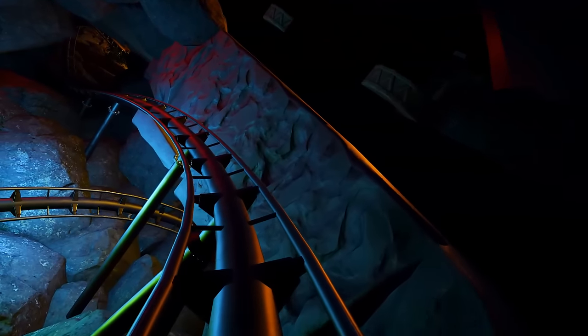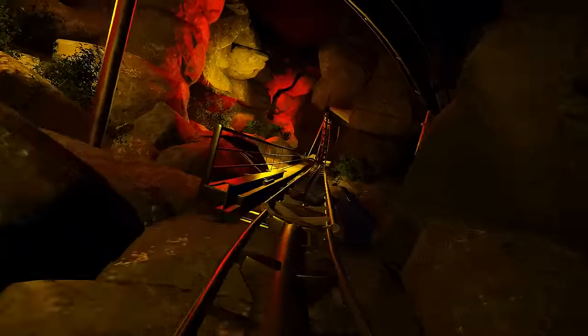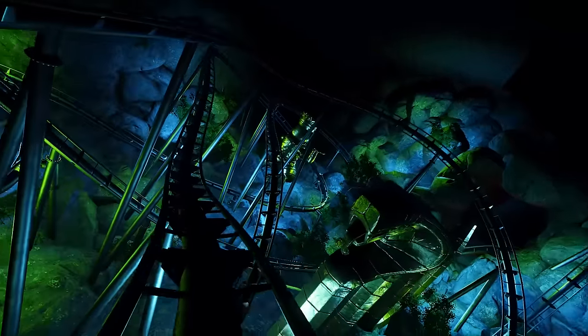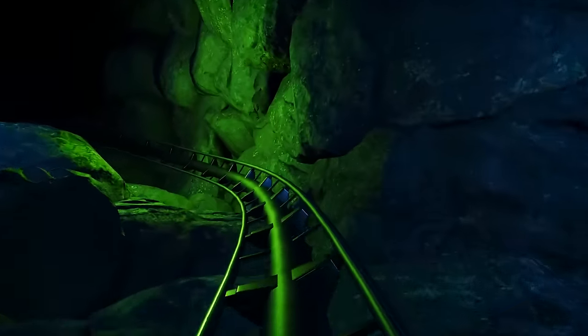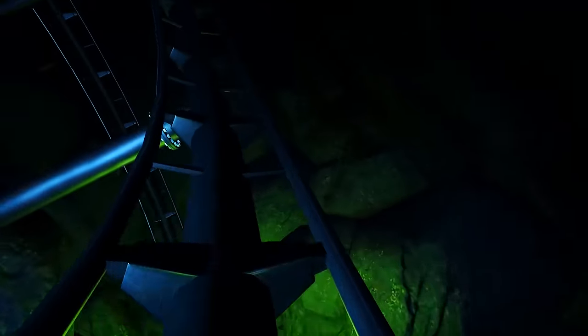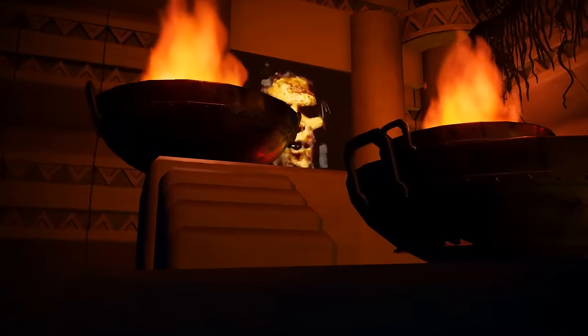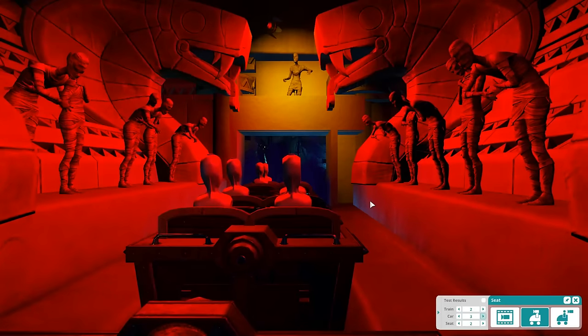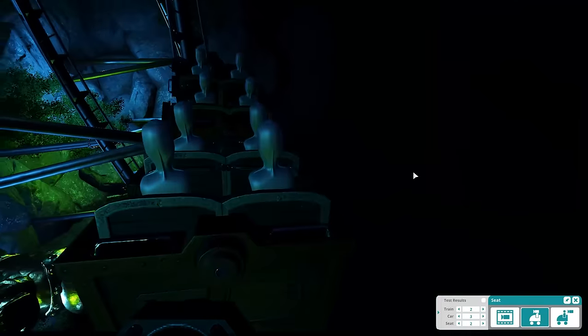Into a brake run — you can hear some of the audio in the background. Then underneath the lava, around into a launch. It's very well utilised within the space because it doesn't feel like we're in the Project Horizon building — it feels like we're somewhere completely different. Some really good elements. We hit another brake run and enter — I recognise that from a Universal attraction. An airtime hill — and I thought we were going down there but apparently not. This is really good.